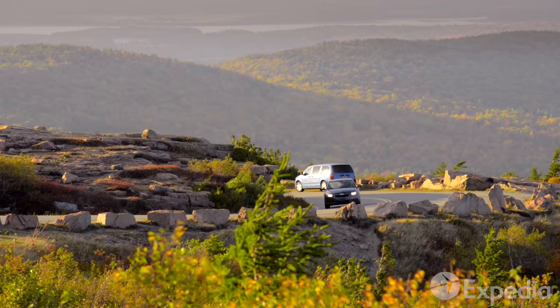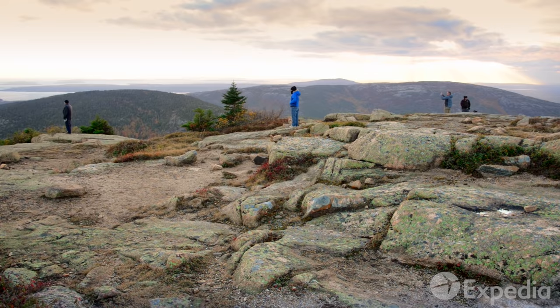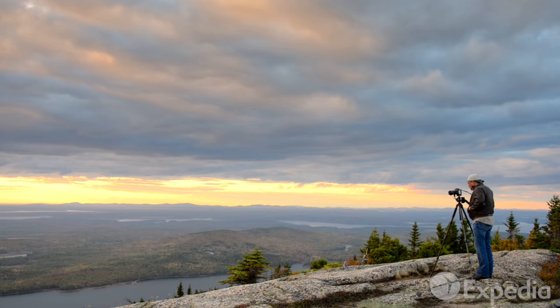After bathing in the colors and sounds of the forest, hike or drive to the summit of Cadillac Mountain. This pink granite peak, worn smooth by restless glaciers, is the first place in the nation that is warmed by the sun's rays each winter's morning.